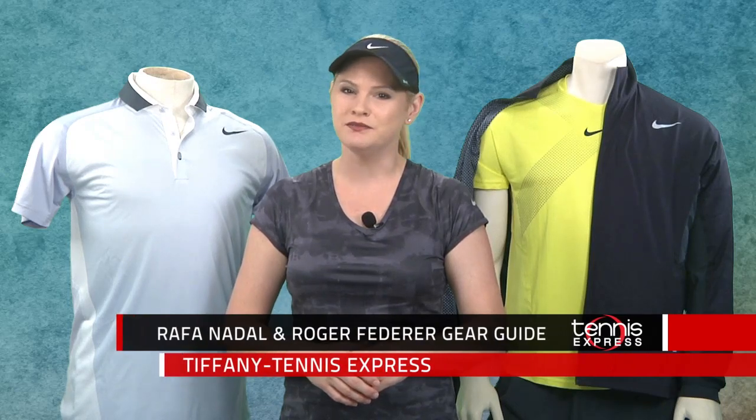Hello Tennis Friends! Tiffany here at Tennis Express, waiting ever so patiently for the US Open that will bring this Grand Slam season to a close. Neither Nadal nor Federer went all the way at Wimbledon, but of course we still love them no matter what.